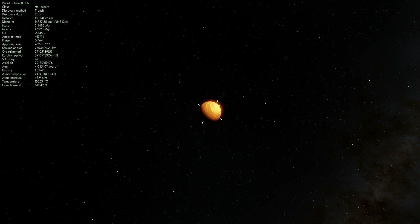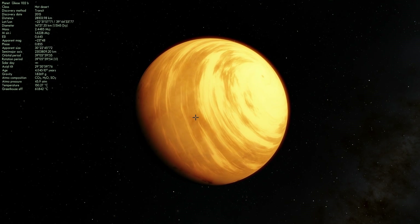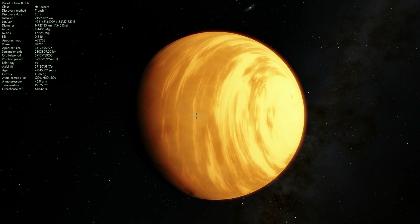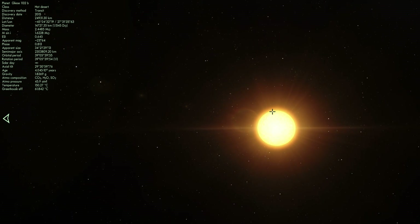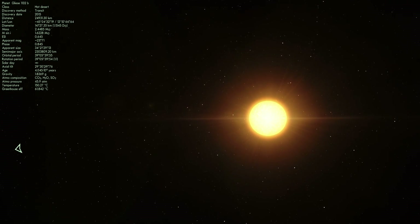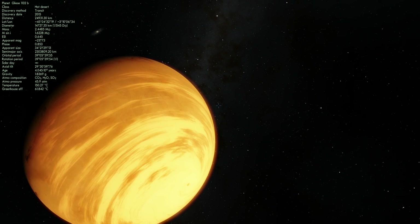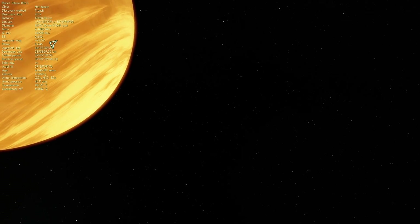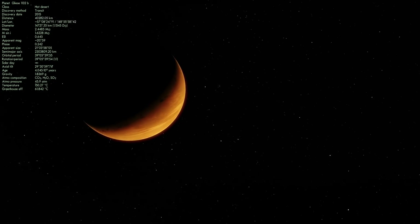Gliese 1132b was not really on our radar until very recently, because we've actually realized that we can potentially see the atmosphere on this planet. I'm going to zoom to it so you can see what it looks like in Space Engine. We've discovered that not only does it actually have an atmosphere, but it has a very thick atmosphere. We discovered that by looking at the star and waiting for the transit of the planet in front of it, then looking at the various types of refraction happening because of the atmosphere. Because certain light spectra cannot pass through the atmosphere, we only detect certain parts of the stellar spectrum, and because of that we're able to see that this planet seems to have a very thick atmosphere.